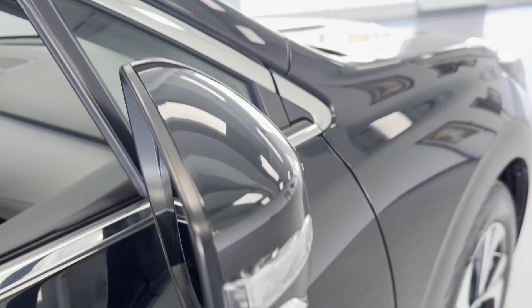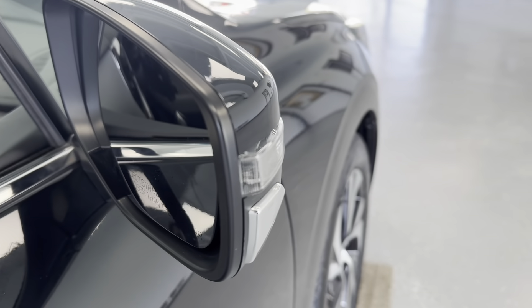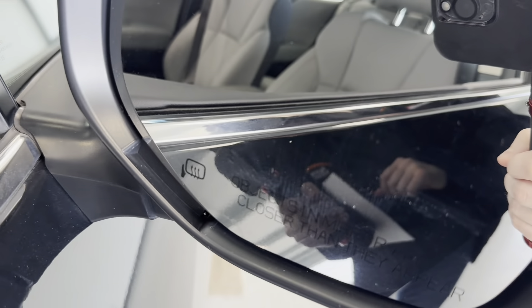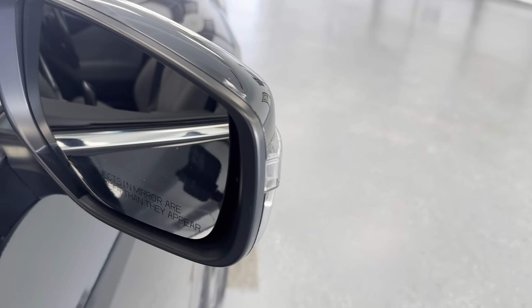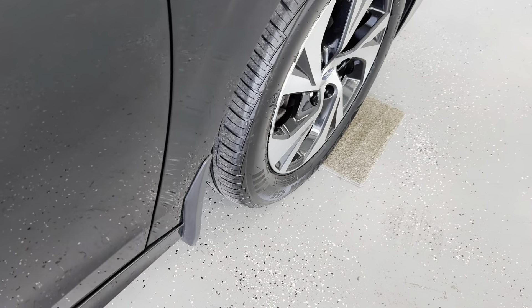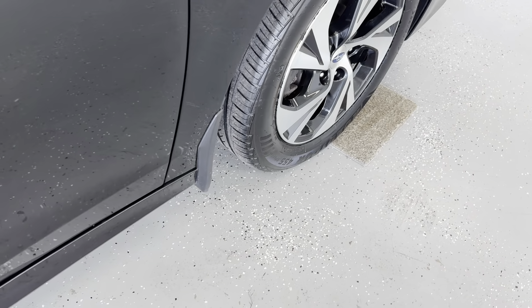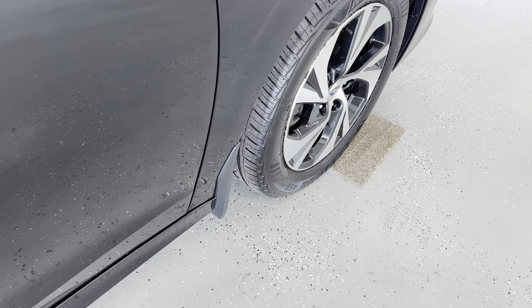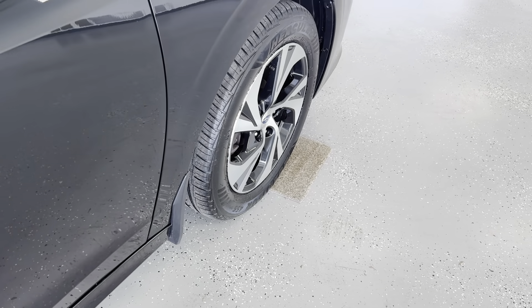Here on the outside of your mirror caps, you do have your turn signal indicators integrated into those. And on the insides of the mirrors, you'll be able to see that these mirrors are heated, which will help to prevent them from fogging up, as well as to help de-ice them in inclement weather. And behind all those wheels, you do have splash guards, which will help to prevent not only mud and snow from flinging up on your vehicle, but from anything that might chip away at the paint, like gravel or stone chips.